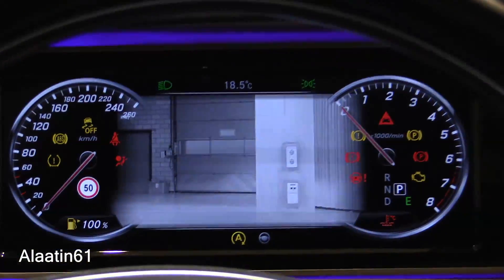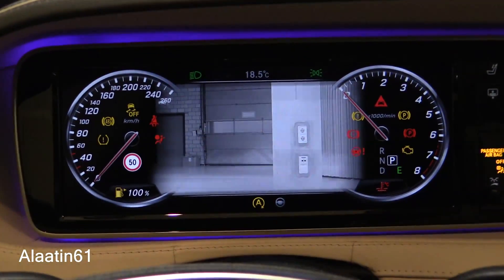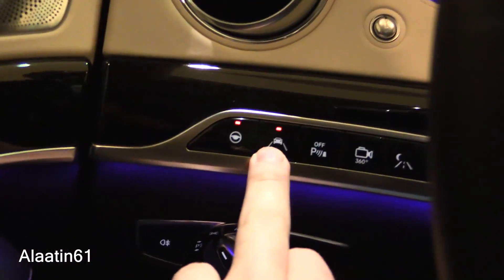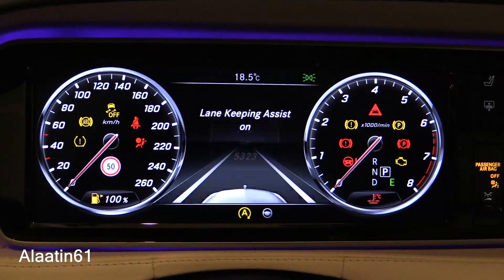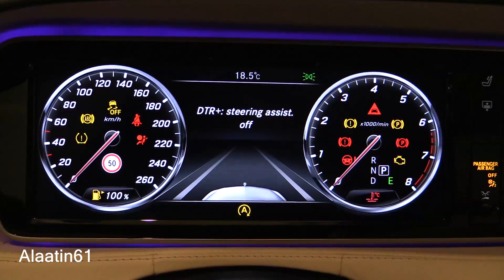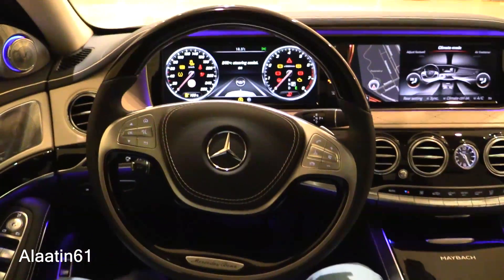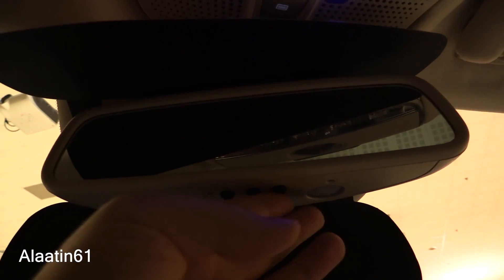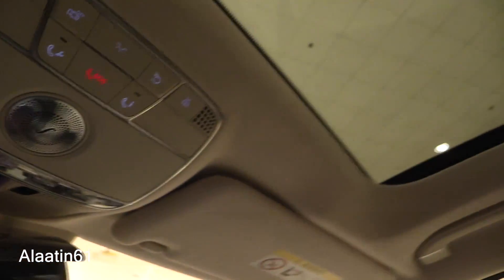Looking at the night view assist plus system, the safety systems are located on the left. Lane keeping assist and a lot of steering assist options are available, along with many other safety systems. There is also a garage-to-home link with three settings, sunroof control, and dimming for the roof and mirror.